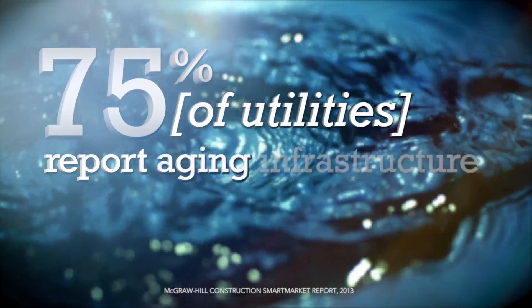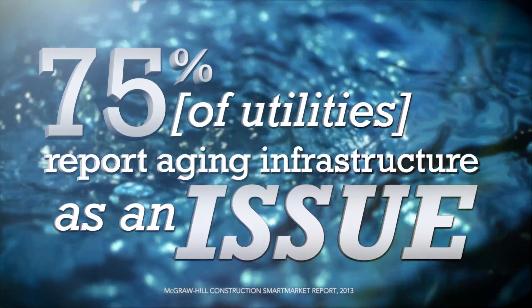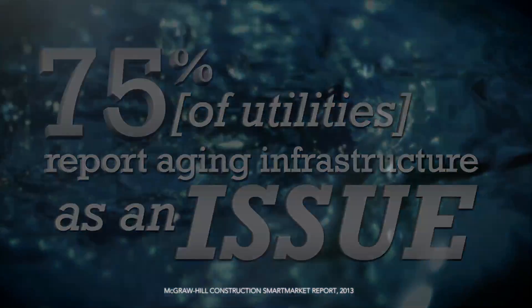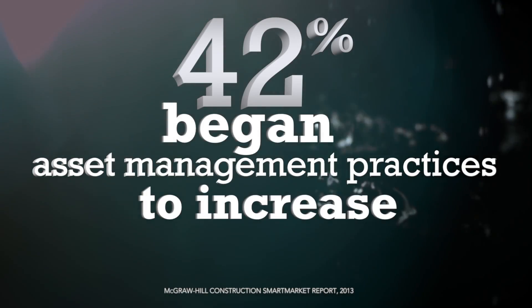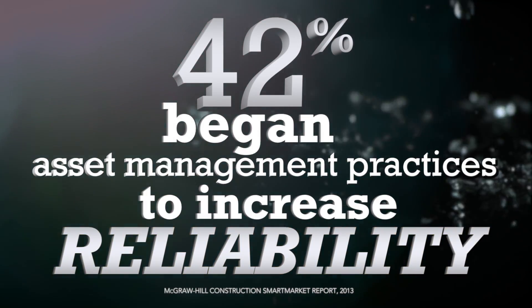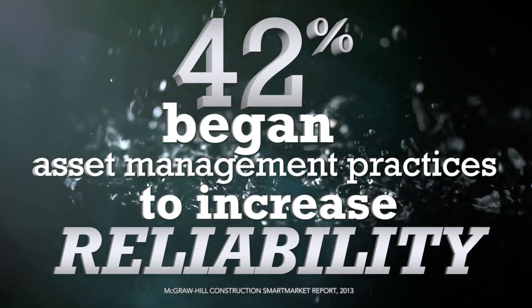Age and deterioration are taking their toll on water transmission and distribution mains across the United States. Many utilities are beginning to use advanced acoustic-based technologies to accurately and more cost-effectively detect leaks and measure the remaining wall thickness of their water mains.